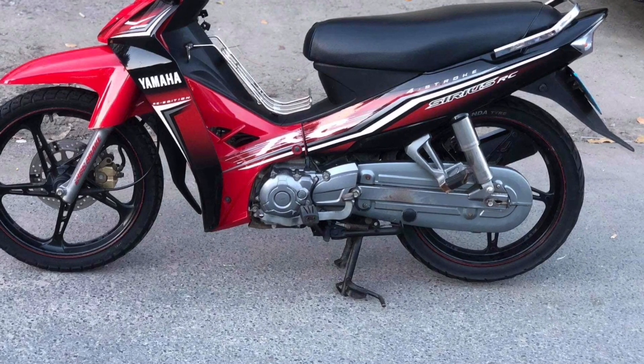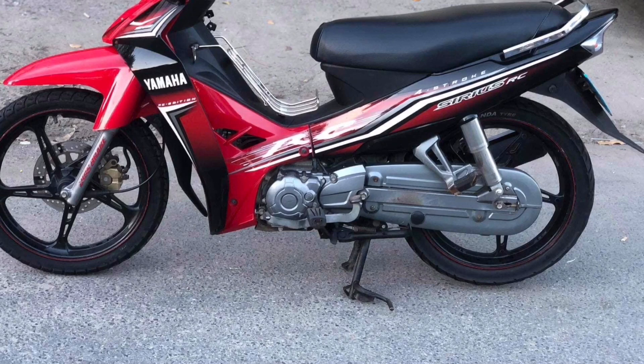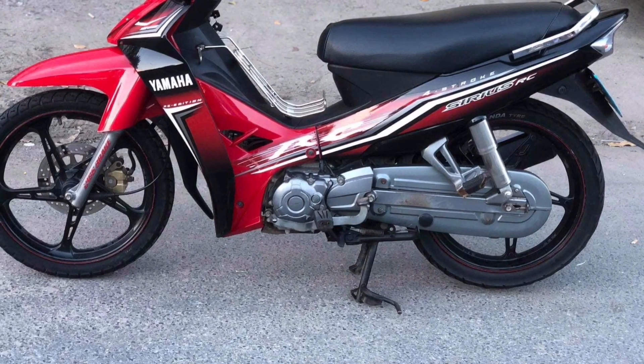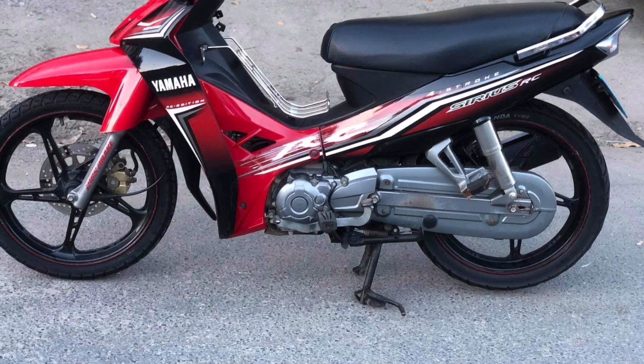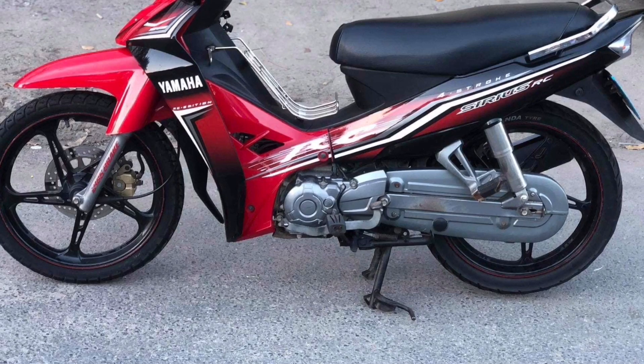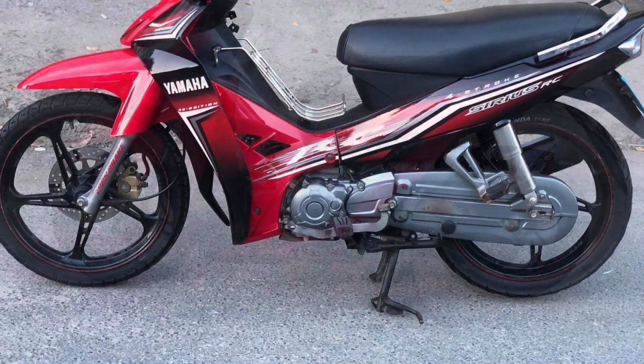Chiếc xe Revo này đời 2015, tình trạng xe cũng khá là ngon luôn, đẹp. Chiếc này thì giá là 11 triệu, có giấy tờ đầy đủ hết.